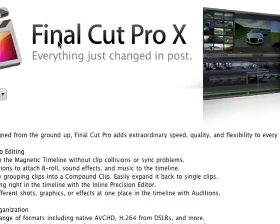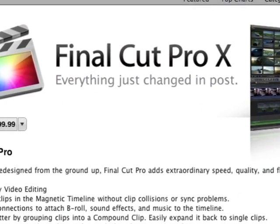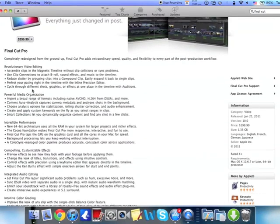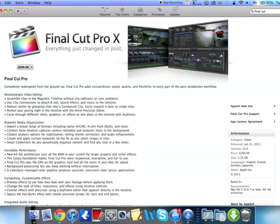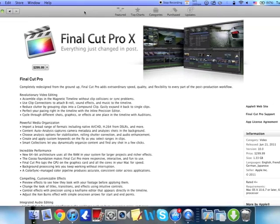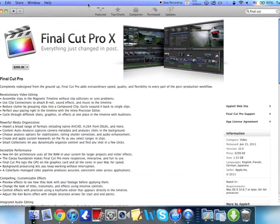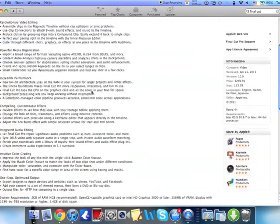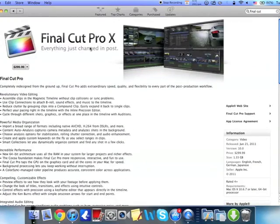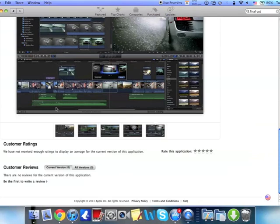Eventually I will get Final Cut, but not right now, because I don't really have $300 to spend on an application. So maybe I will download it illegally. Stay subscribed and stay tuned for that video — how to get it illegally. That's just kind of for people who don't really want to spend $300 on Final Cut.